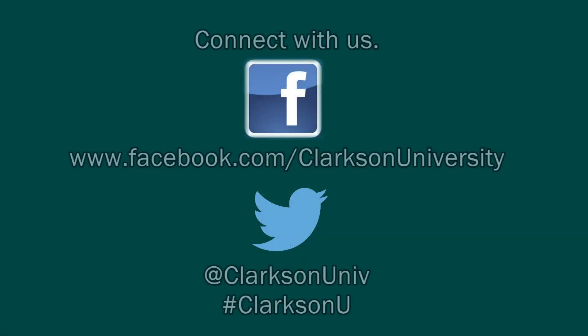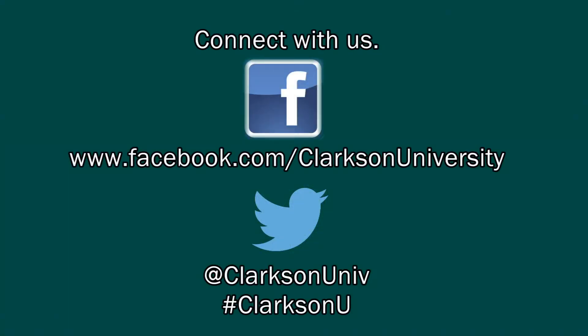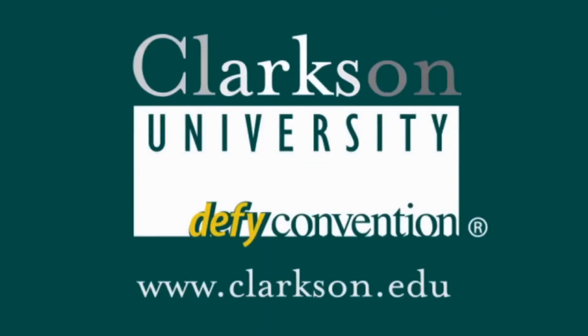Being able to take this project one step further, the opportunity to work with a professor and apply what I've learned in the classroom to a real world problem has really helped me see the connection between industry and academics.